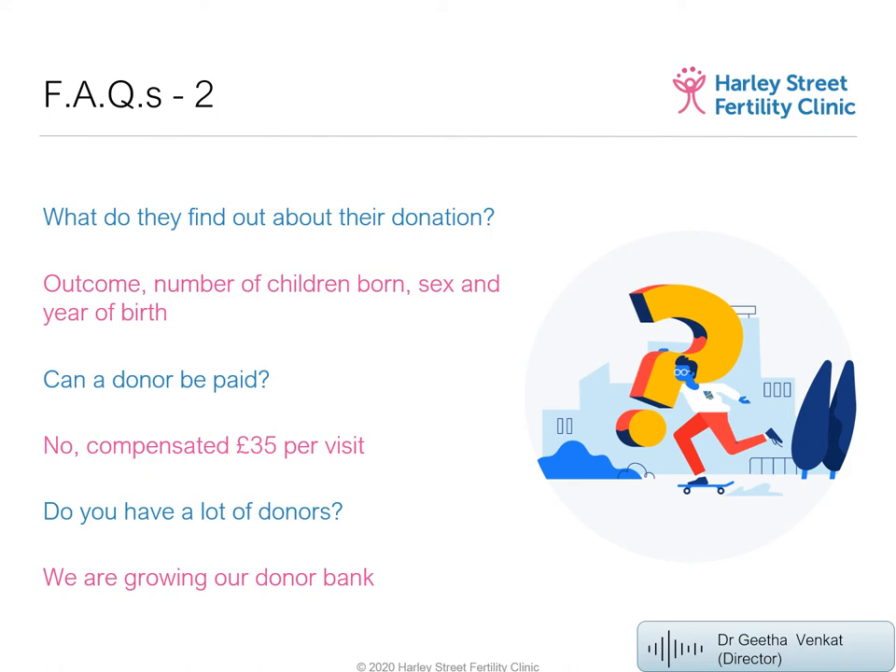What information are donors allowed to know about treatment outcomes? Donors are permitted to know whether their sperm was used in treatment, whether the treatment was successful, the number of children born from their donation, the sex of the children, and the year of birth. That is all the information that can be shared with sperm or egg donors.